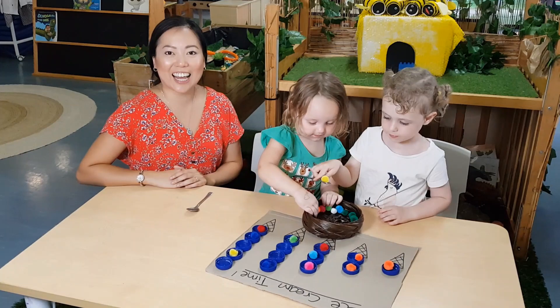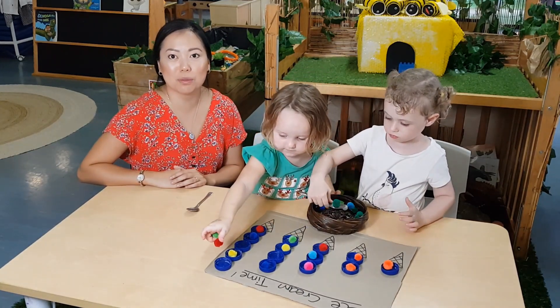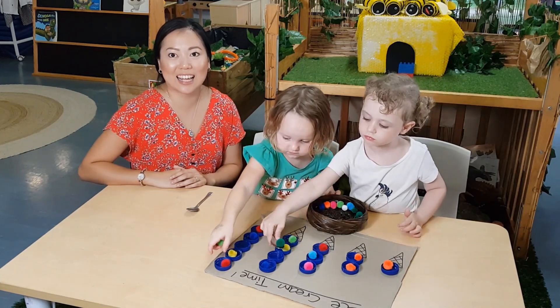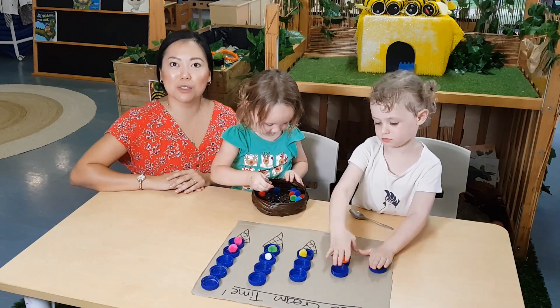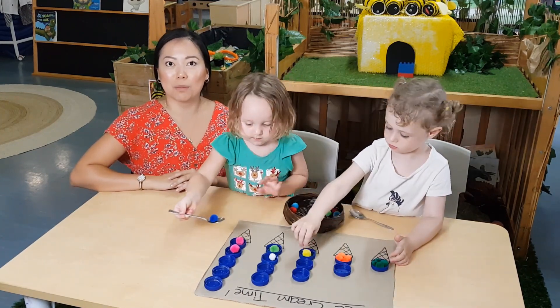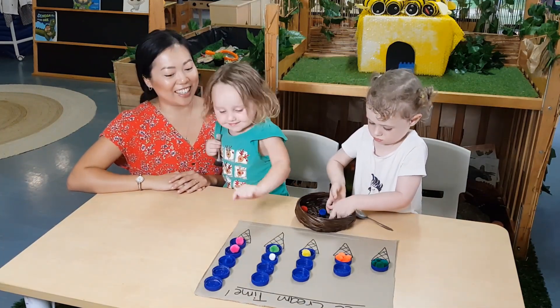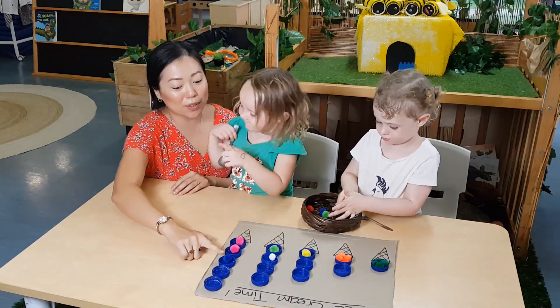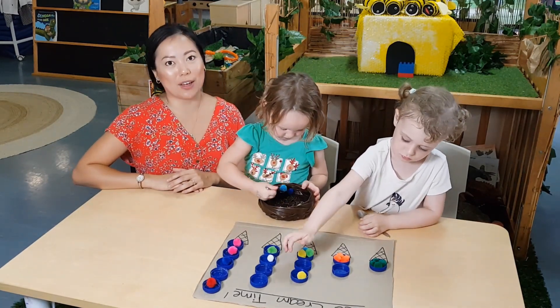Role modelling counting is a great teaching strategy to use in this experience, as repetition helps children remember and better understand forward counting. Pointing to the pom pom as you count also helps children develop one-to-one correspondence, which is the ability to match an object to the corresponding number — a very important early math skill to develop. There's a blue one and two more.